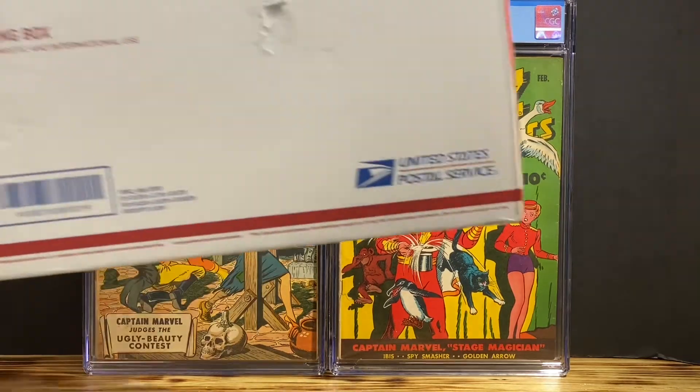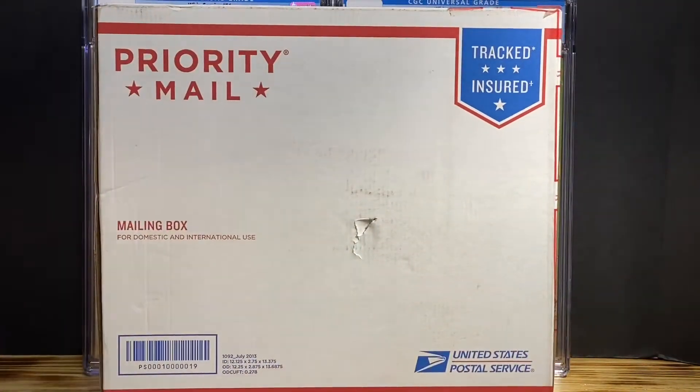Hello, YouTube. You know what this means — it's another Golden Age Unboxing. Stay tuned.